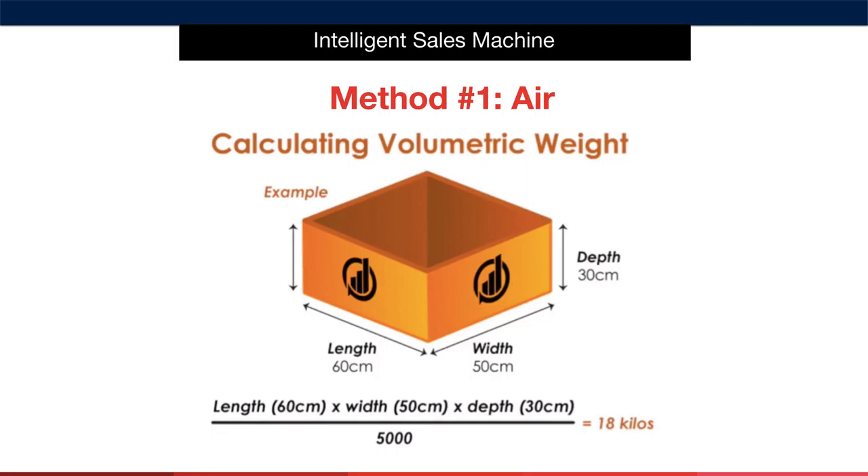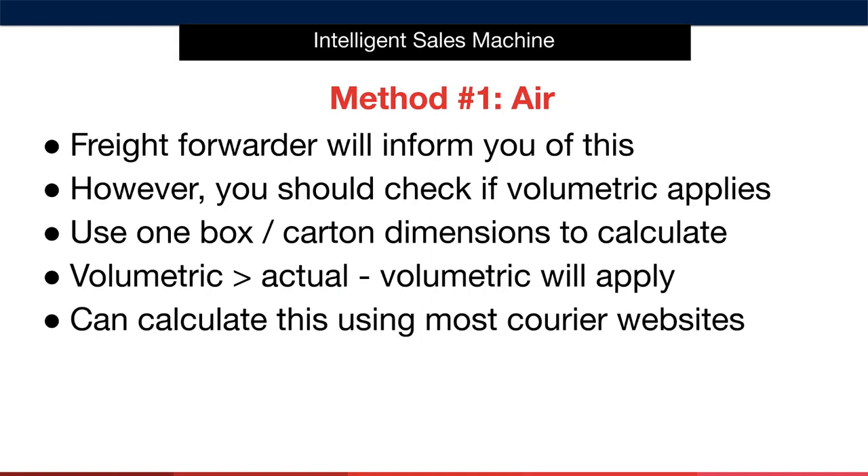This may change depending on the courier and is normally either 4,000 or 5,000. You may be wondering where you get the divider value — the answer is that it will come from the courier who will be shipping your items. You can also get this from your freight forwarder by asking for it. Generally speaking, this information is displayed on the courier's website. Your freight forwarder will inform you if volumetric weight applies to your order.